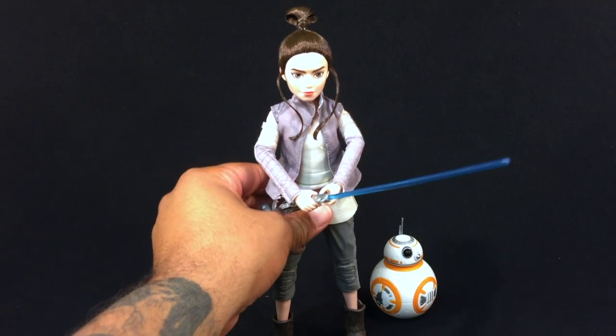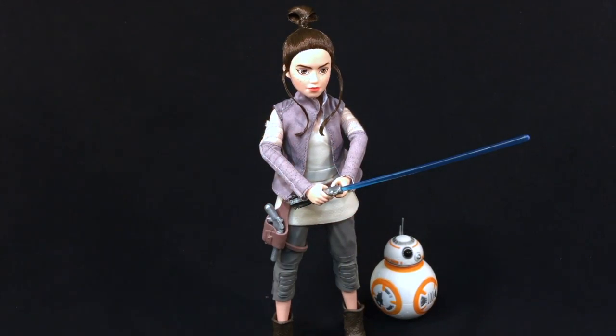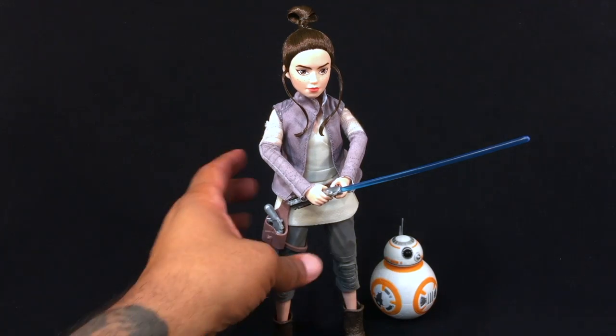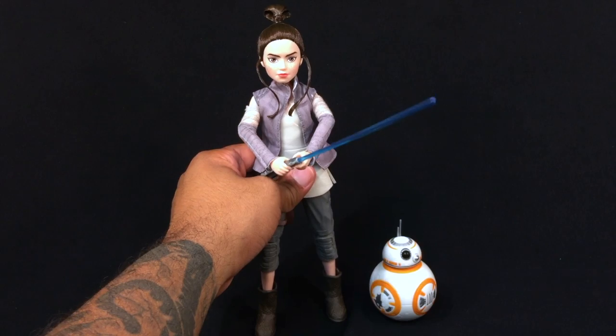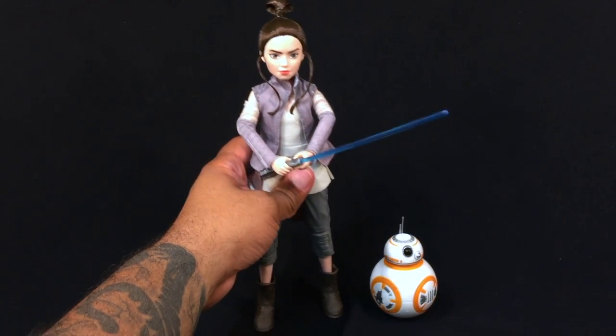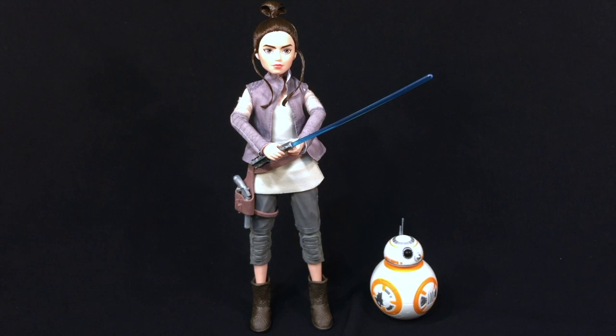So here you go — this is Hasbro's Forces of Destiny, Rey of Jakku with BB-8, lightsaber, and the blaster. It's father approved, and it will be daughter approved most likely within a couple hours. I'm going to give this to my daughter and see what she thinks of it.